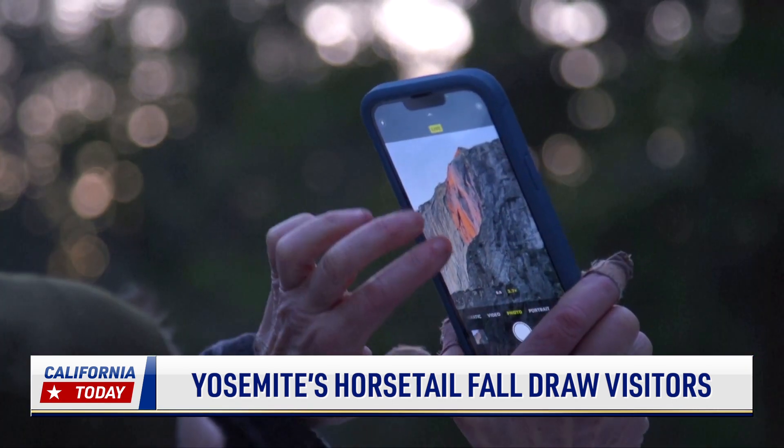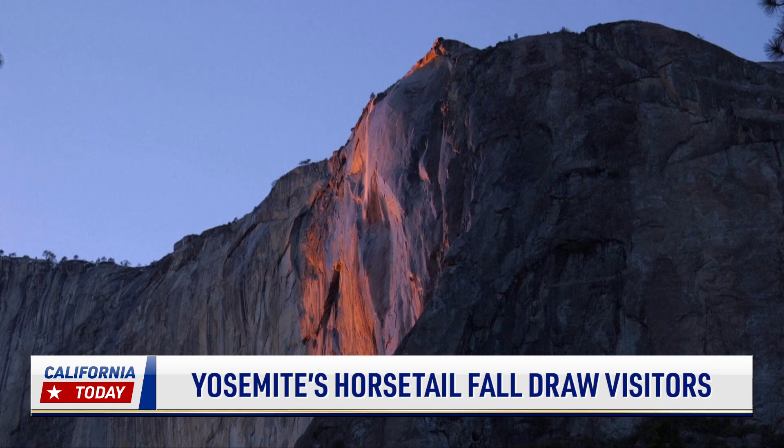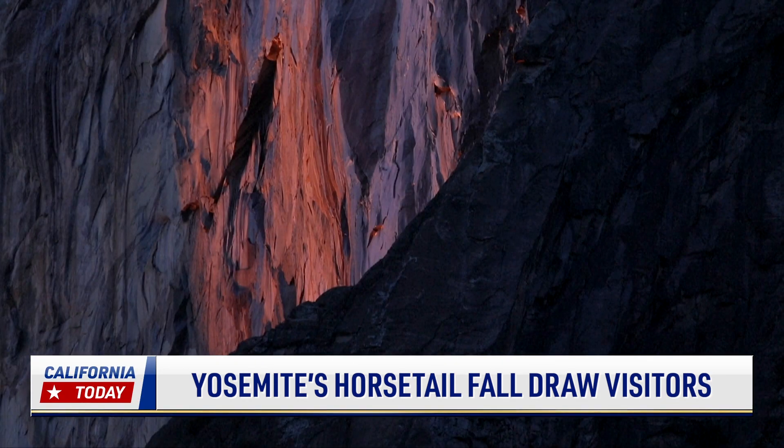This year, the water flow was light with a fine mist spray over El Capitan. When the sun hit the waterfall, it gave part of El Capitan a pinkish glow.